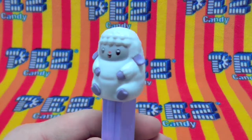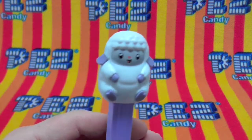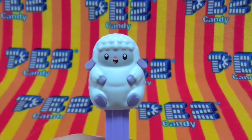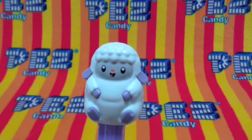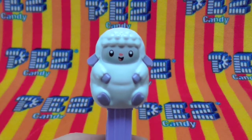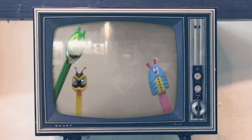We would say Mary had a little lamb, but Mr. Pez has a little lamb. Little lamb by Mr. Pez. It's so cute. It's fun. It's delicious Pez.